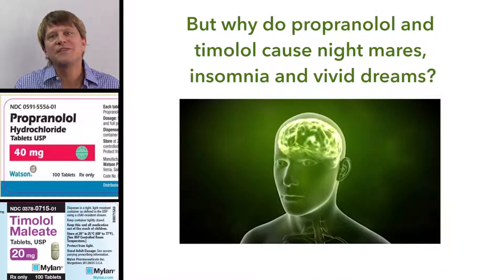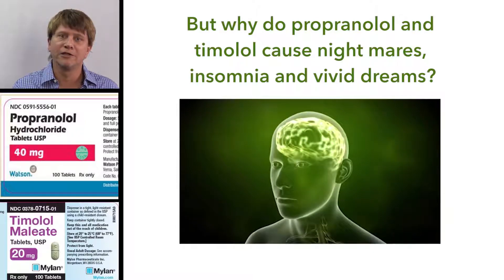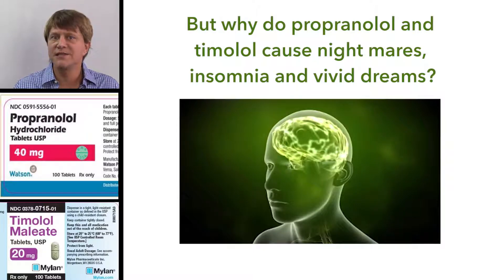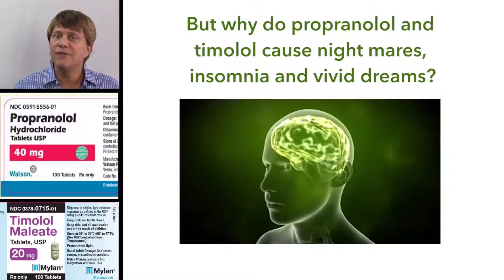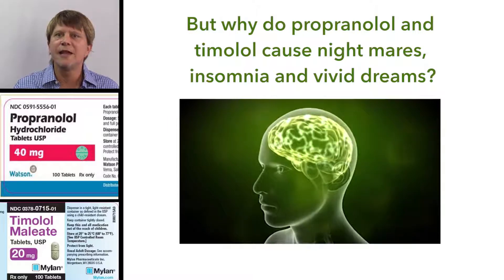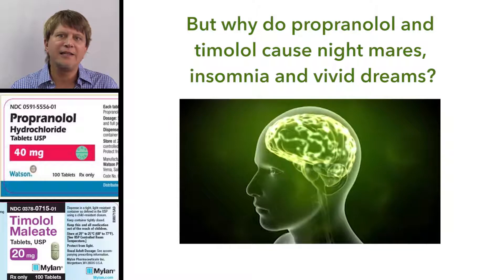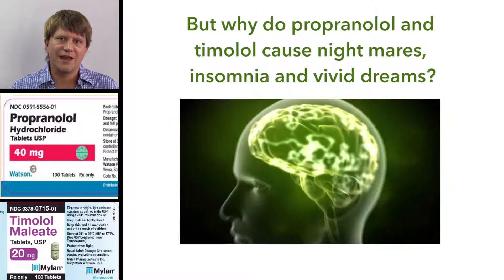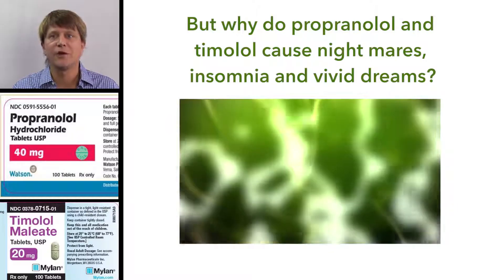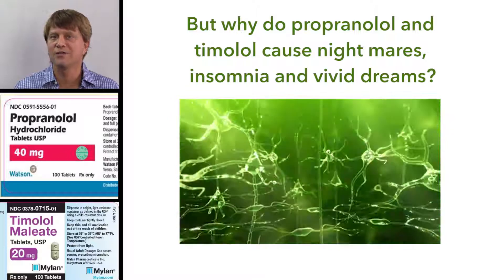These agents also cause sleep disturbances such as insomnia, vivid dreams, and nightmares. The reason behind that is that propranolol and Timolol are highly lipophilic agents, meaning they cross the blood-brain barrier. That is where their actions of vivid dreams and nightmares come in.